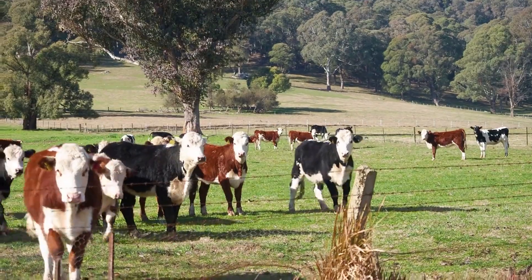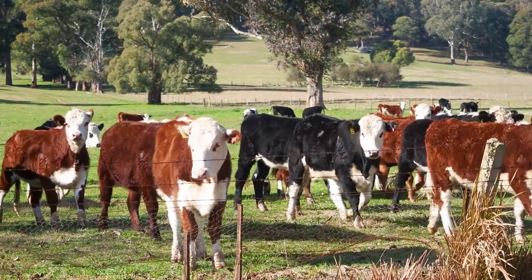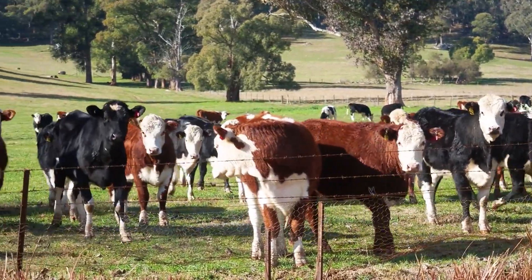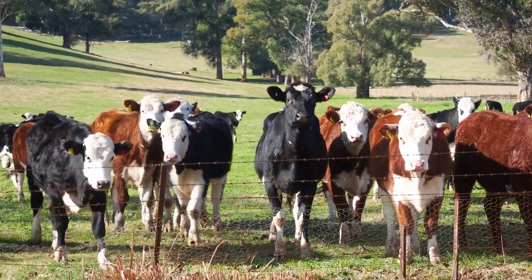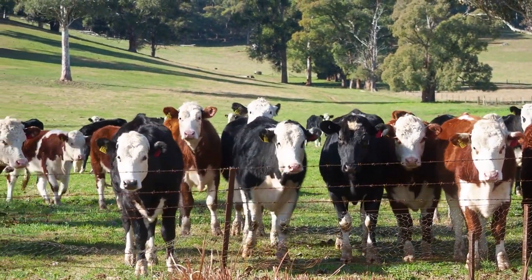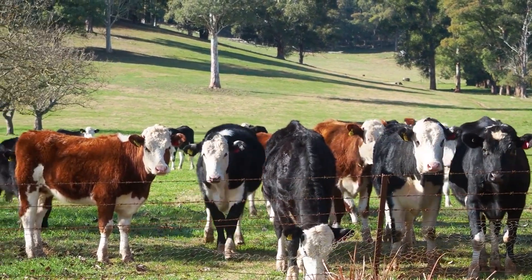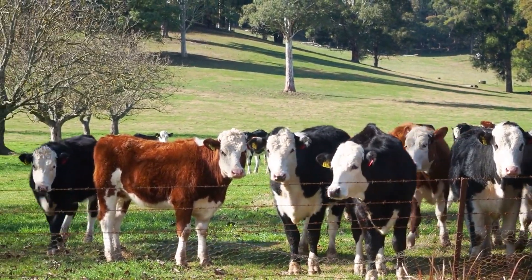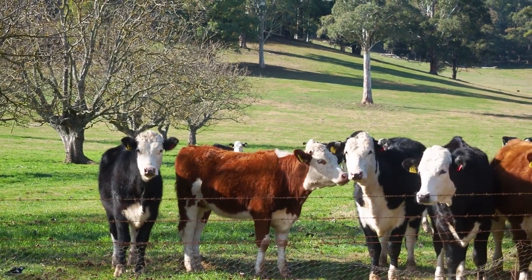So next time you're at a sale yard or choosing your next bull or heifer, don't just look at size or price. Look for the traits that create beef people remember — tender, flavorful, and beautifully marbled. Because great meat doesn't start in the kitchen; it starts with you and the choices you make on your farm.